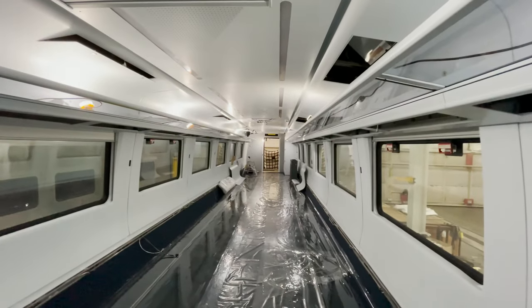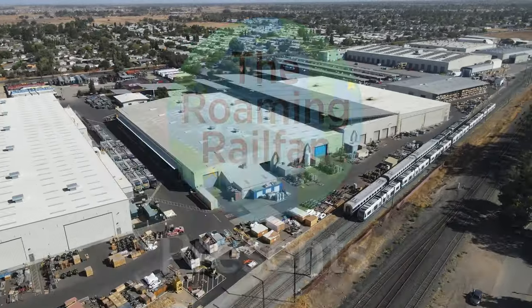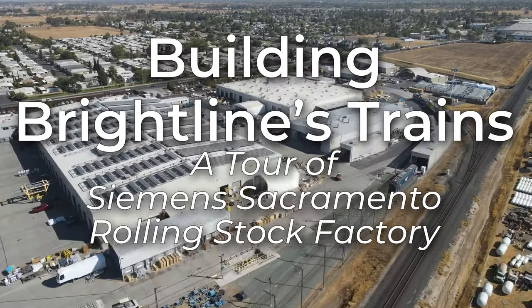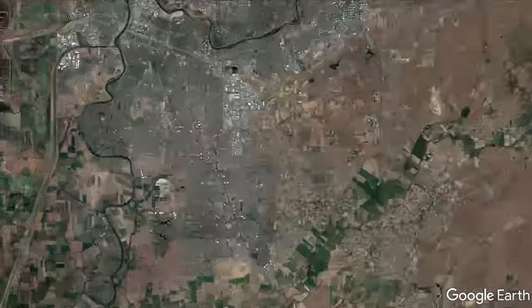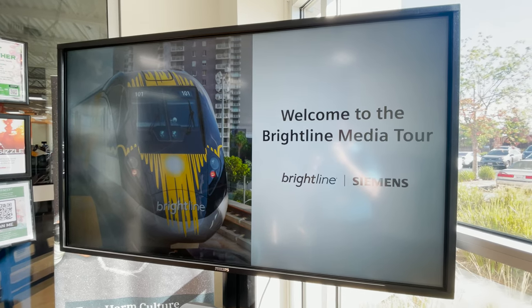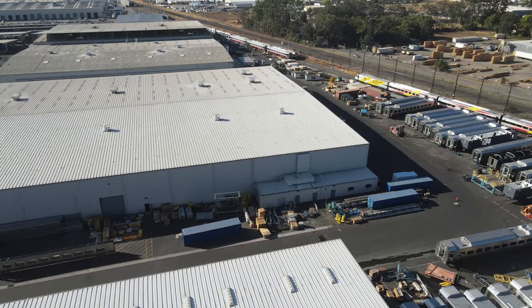Coming up in this very special Brightline construction update, we leave Florida and head across the country to California. I was in California to see how Brightline's trains were manufactured while touring the Siemens Mobility Rolling Stock factory, which is located just south of Sacramento in Florin, California. Brightline had brought me out to attend their media event, which toured Siemens' expansive factory where the locomotives and passenger cars are manufactured, as well as to see their newest train before it departed for Florida.